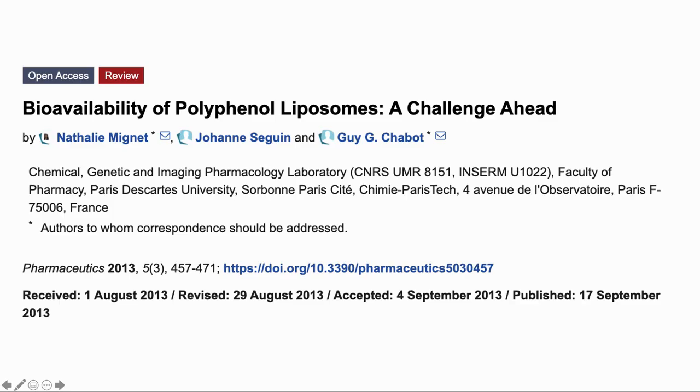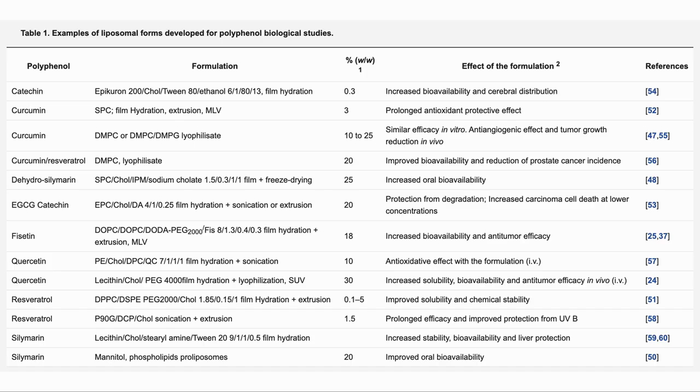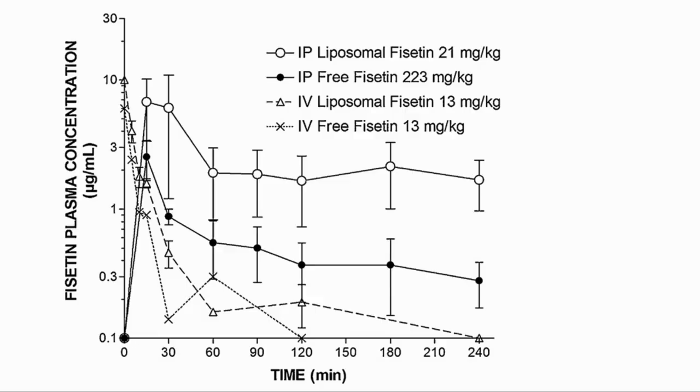So that is the theory. What do we actually see in terms of in vivo data? For that, we will have a look at this paper: Bioavailability of Polyphenol Liposomes, A Challenge Ahead. These are examples of the polyphenols in this review paper, which include fisetin, quercetin and resveratrol. The studies included in the review show that for fisetin and quercetin, they specifically mention improved bioavailability. This is the graph from the fisetin paper, showing the increased serum quantity of fisetin with liposomal over free fisetin. The dose was, however, much smaller for the liposomal fisetin, leading to 47 times more availability. In this case, the delivery was via injection, but we can still see that the liposomal fisetin was in the bloodstream for longer.